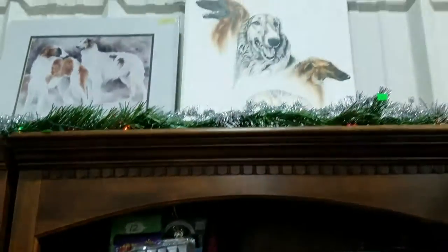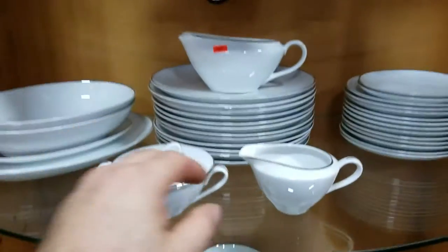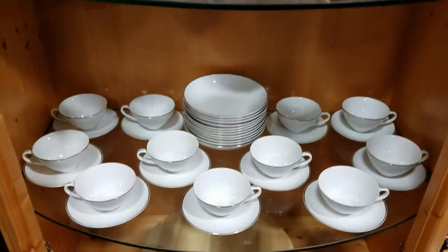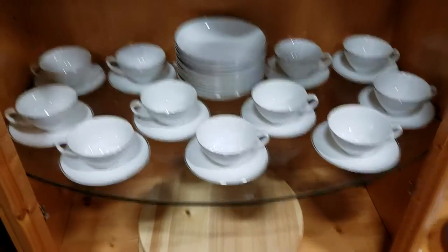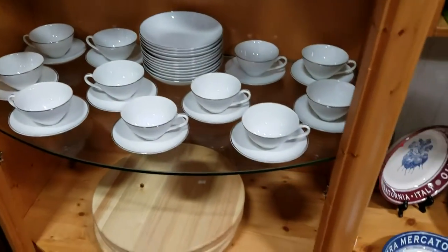Some more Borzoi artwork up here. And this is a Fagor convection oven. Some nice fine china — oh, this is Norcrest, very nice. Looks like it's service for 12, but there looks to be only 11 teacups.